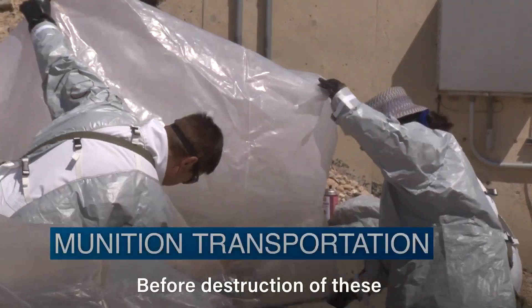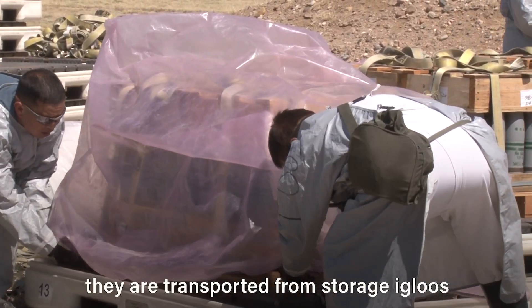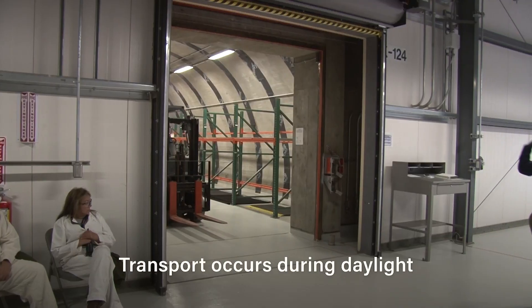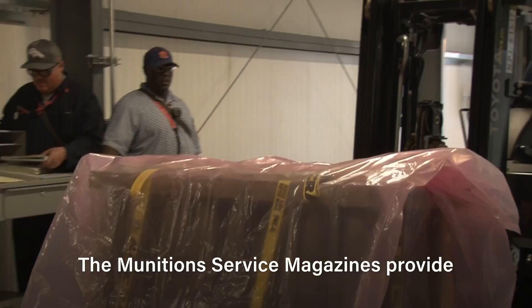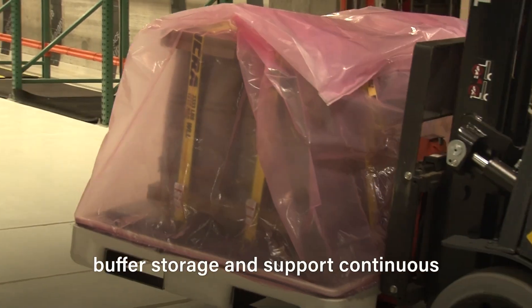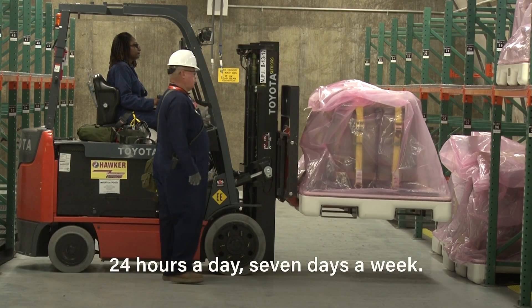Before destruction of these munitions can begin, they are transported from storage igloos at the depot to the plant's munitions service magazines. Transport occurs during daylight under favorable weather conditions. The munitions service magazines provide buffer storage and support continuous plant operations year-round, 24 hours a day, 7 days a week.